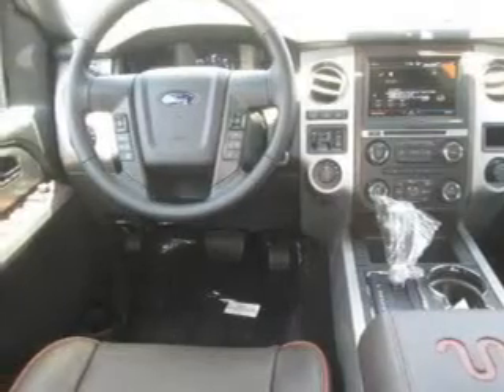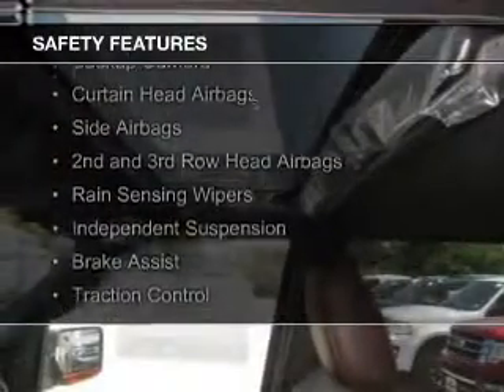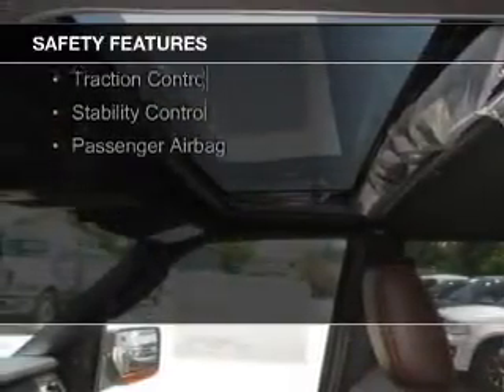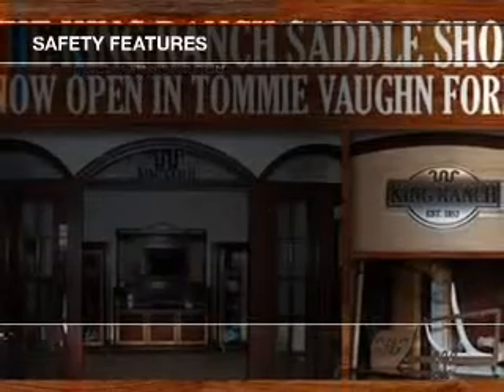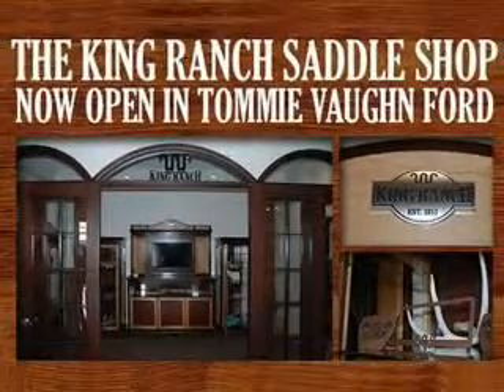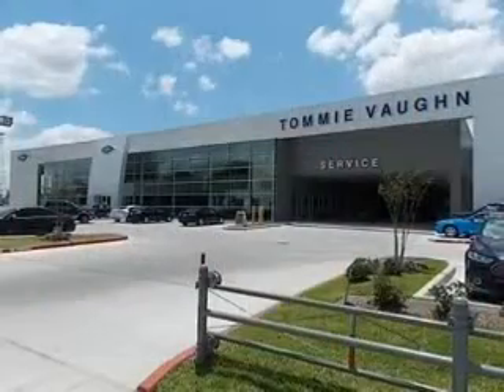Digital radio. Safety was made a priority with these features: a backup camera, curtain head airbags, side airbags, second and third row head airbags, rain sensing wipers, independent suspension, brake assist, traction control, stability control, and a passenger airbag.